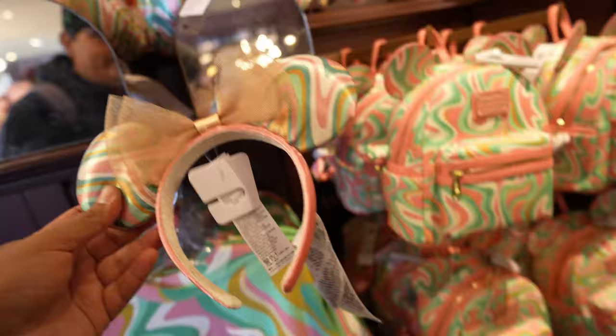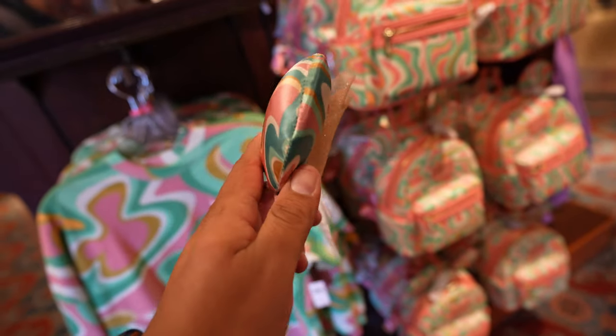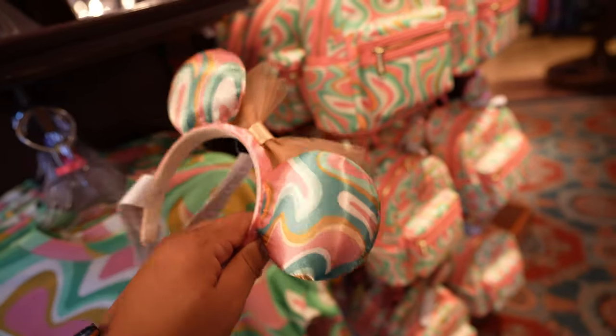And then they have ears. The ears are not floppy — pretty padded. The bow is kind of firm too, which is kind of cool. But just the colors, I don't know, it's a little out there. These are most likely $34.99.